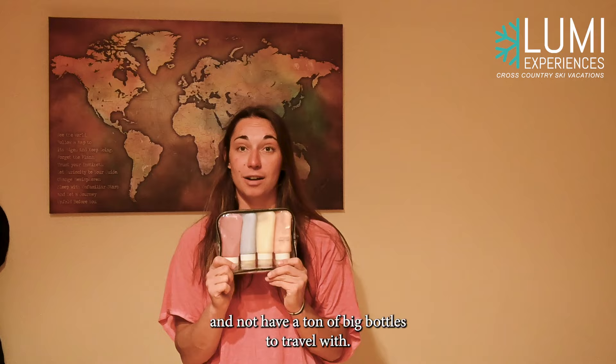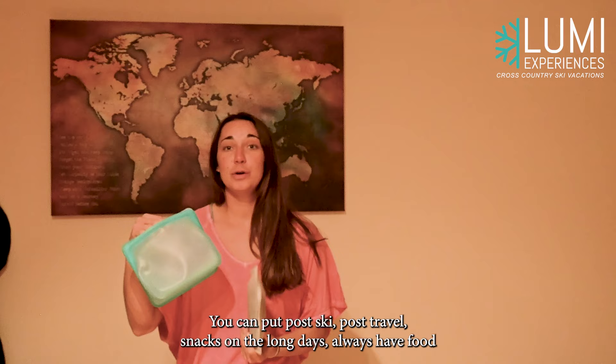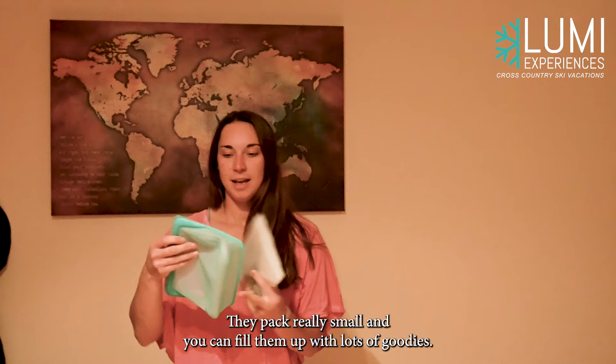Tip number three: reusable Ziploc bags. One keeps your snacks good to go — you can put post-ski, post-travel snacks for the long days so you always have food. I also like to put my hard drives in them. This is a waterproof bag, so in case anything ever leaks, my electronics are really safe. I like to bring a few of these. They pack really small and you can fill them up with lots of goodies.